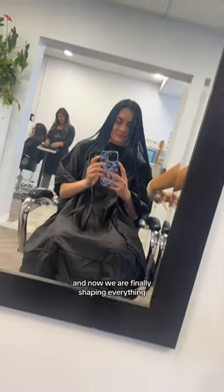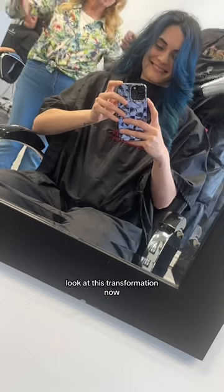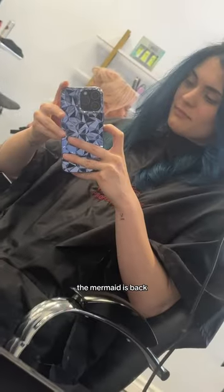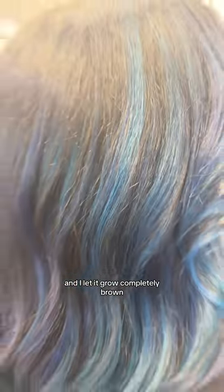Now we are finally shaping everything, cutting the layers, blow-drying. Look at this transformation — the blue, the mermaid is back! I love it. My hair has been blue for a few years now and I let it grow completely brown.